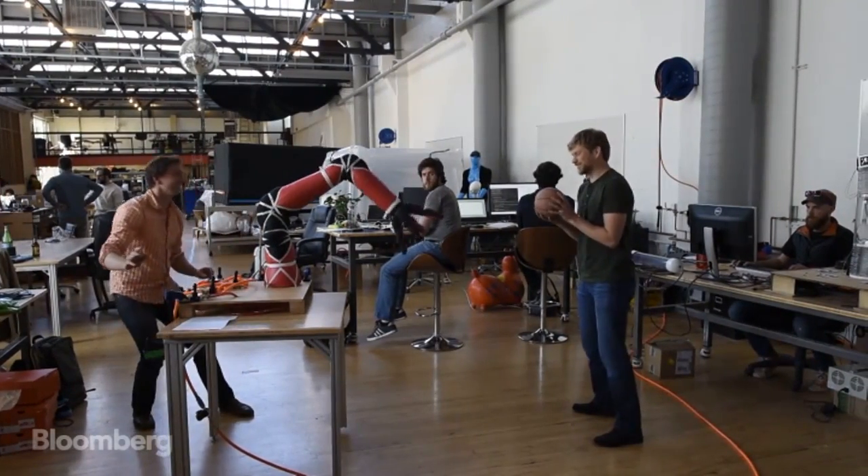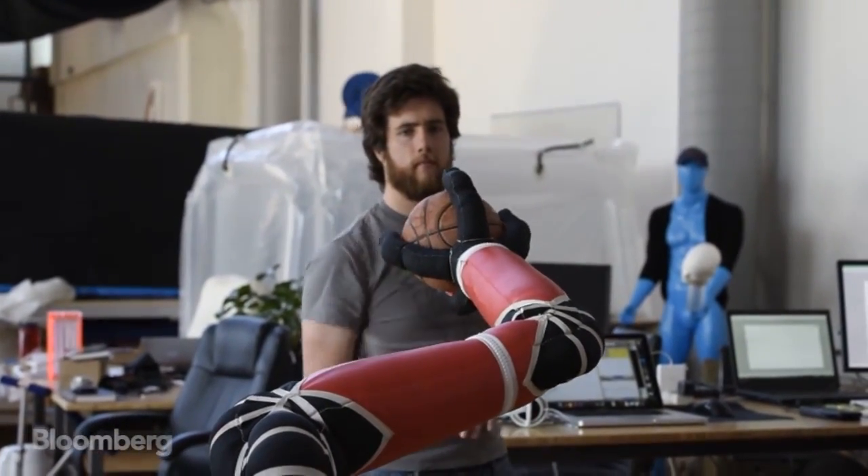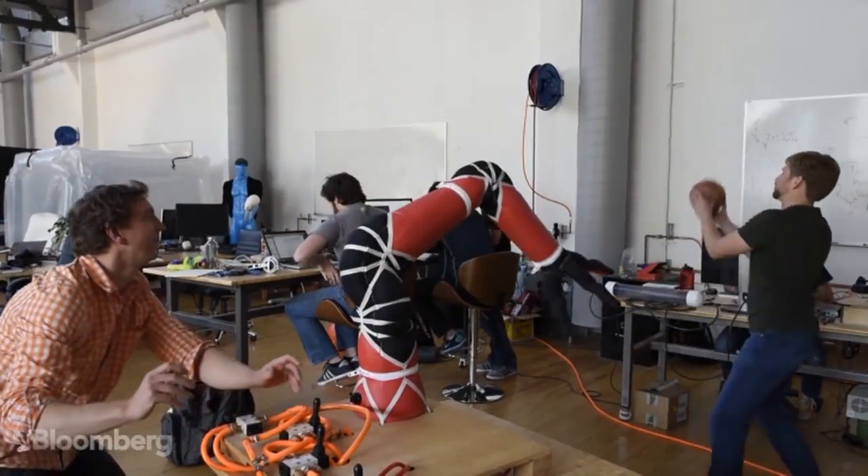Industrial robots are made from stiff and heavy materials, so running into one is like being hit by a car. That's why they've been stuck in factory cages.